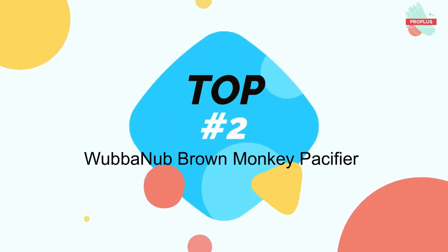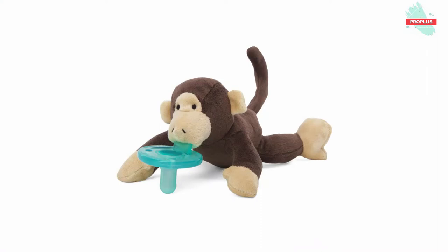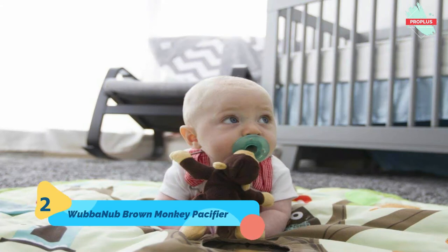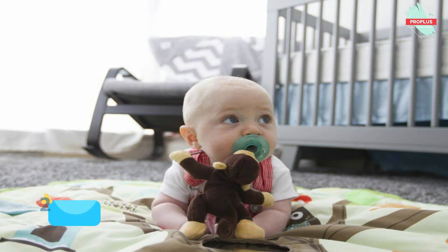Top number two is the WubbaNub Brown Monkey Pacifier, measuring 6 by 8 by 2 inches. The original pacifier-plush animal combination features durable one-piece construction that is both functional and stylish. The patented design makes it easy for baby to grasp. Made with medical-grade silicone, it is latex free, BPA, PVC, and phthalate free, and recommended for newborns through six months.